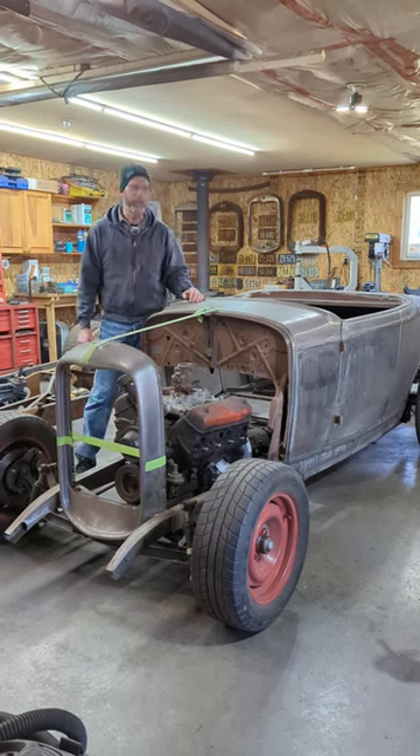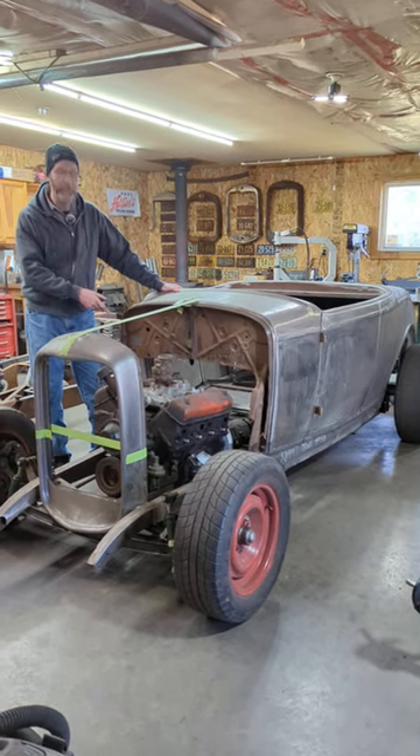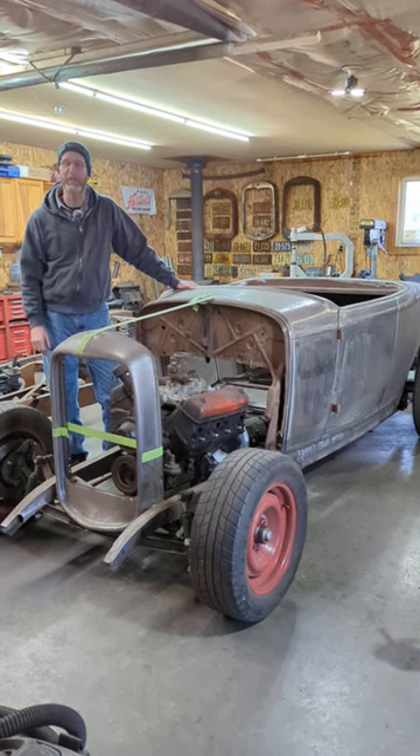Hi, I'm Derek Frazier from Coldstream Rodshop, and this is our 32 Ford Roadster Highboy project. We have a 292 Y block with an AOD transmission in it. If you want to see how we put it in in great detail, please check out this week's video at Coldstream Rodshop.